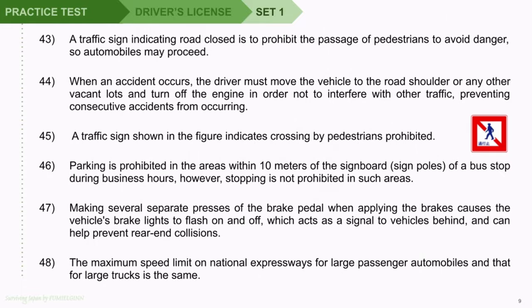Question 43: A traffic sign indicating road closed is to prohibit the passage of pedestrians to avoid danger, so automobiles may proceed. Question 44: When an accident occurs, the driver must move the vehicle to the road shoulder or any other vacant lots and turn off the engine in order not to interfere with other traffic, preventing consecutive accidents from occurring.